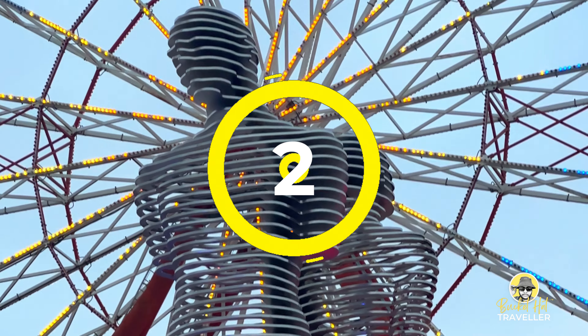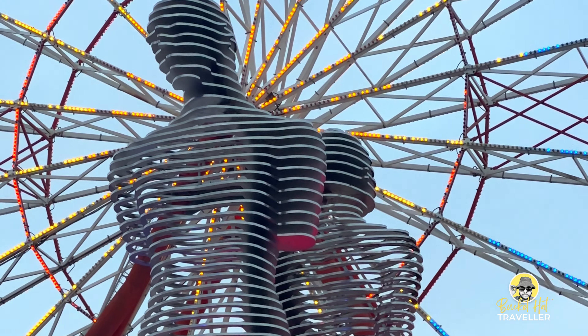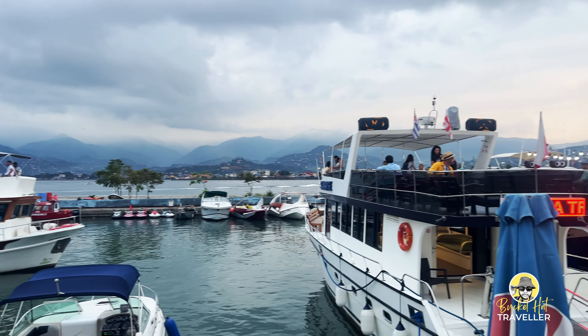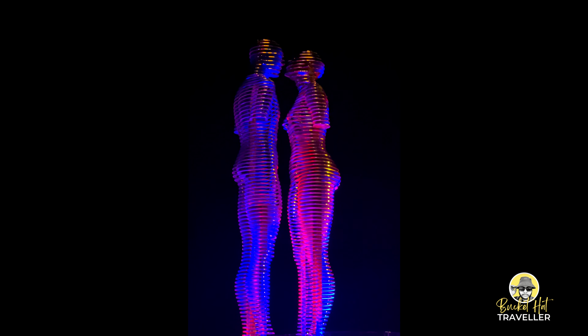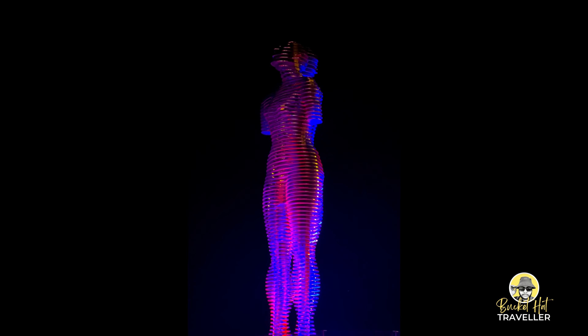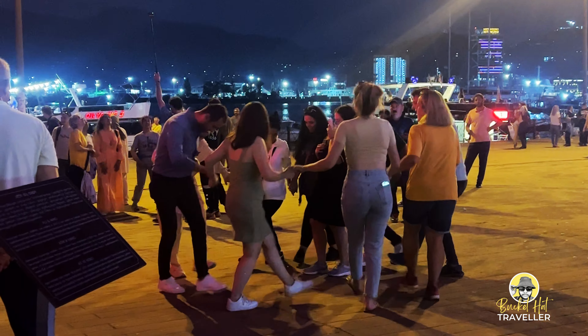Number 2, Ali and Nino Statue. The Ali and Nino statue is a truly unique and captivating landmark in Batumi. Created by Georgian artist Tamara Kvesitadze, it is a monumental moving sculpture. Two seven-meter steel figures representing Ali and Nino slowly move towards each other, eventually merging and then separating again. The atmosphere around the Ali and Nino statue is a captivating blend of romance, artistic intrigue, and cultural curiosity.